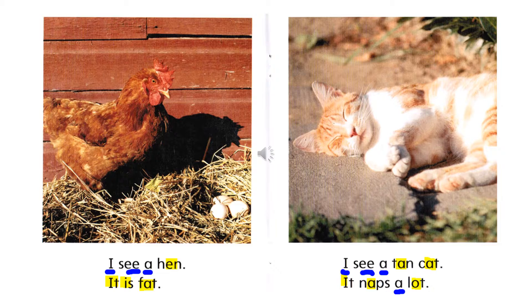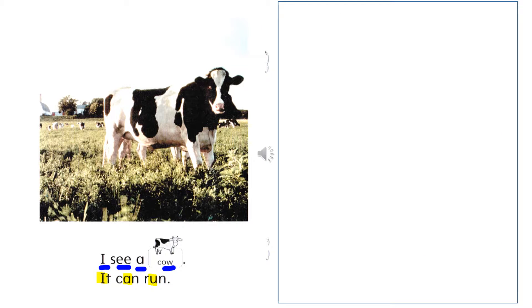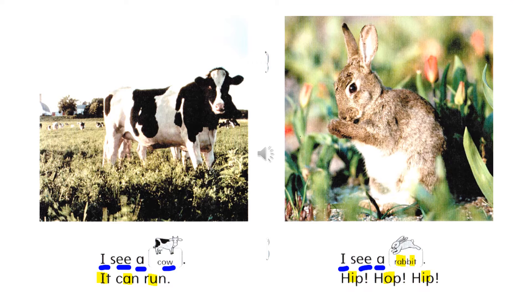The words that have a short vowel sound are yellow. The words that have a long vowel sound are underlined in blue. I see a tan cat. It naps a lot. I see a cow. Hip, hop, hip.